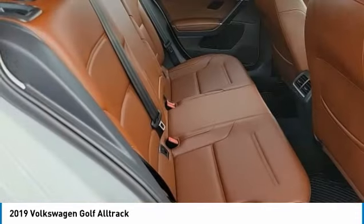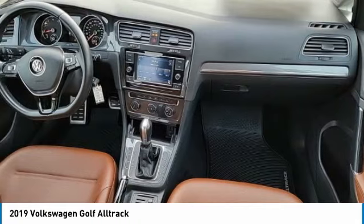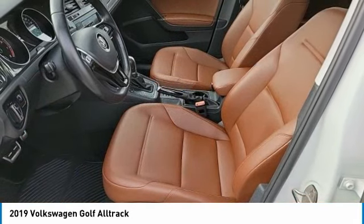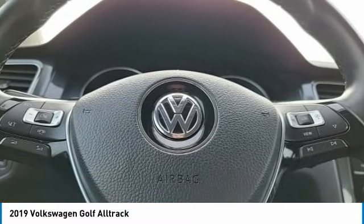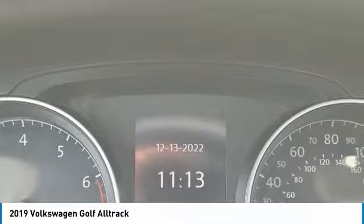Take this vehicle for a spin and see why so many shoppers are now proud owners. The Volkswagen Golf Alltrack.